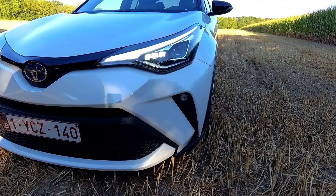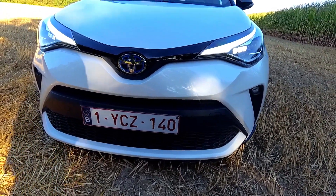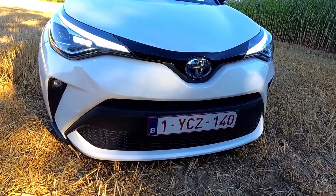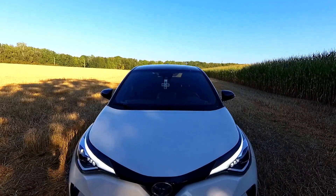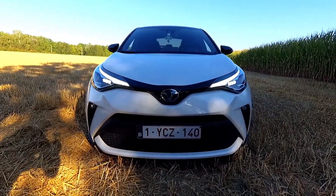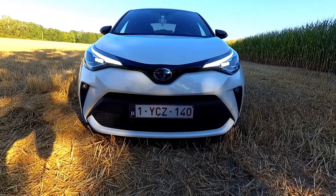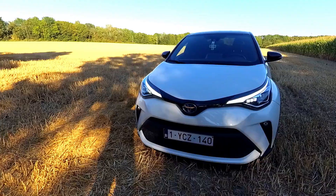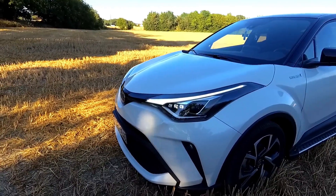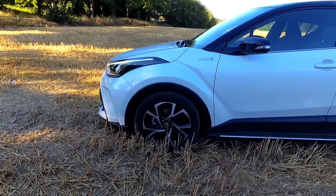The first thing that grabs your attention is the Toyota logo with a blue background, indicating it's a hybrid vehicle. There are beautiful piano black inserts just above the logo extending to the sides. Unlike other cars, it doesn't have much grille area but has a large air dam in the lower front in contrasting black. The complete LED headlight cluster, with DRLs and main headlights gracefully integrated, gives it an aggressive look.